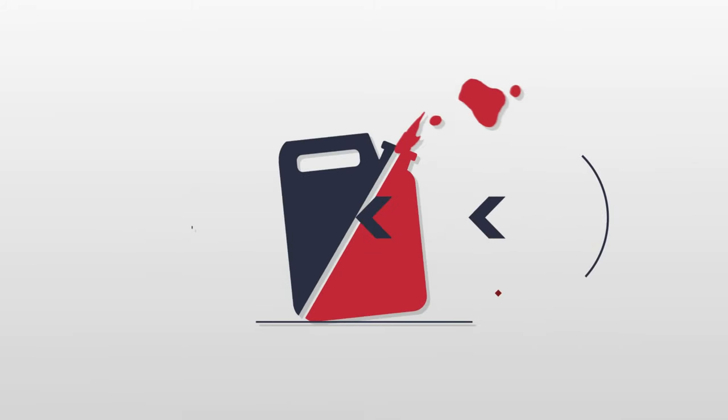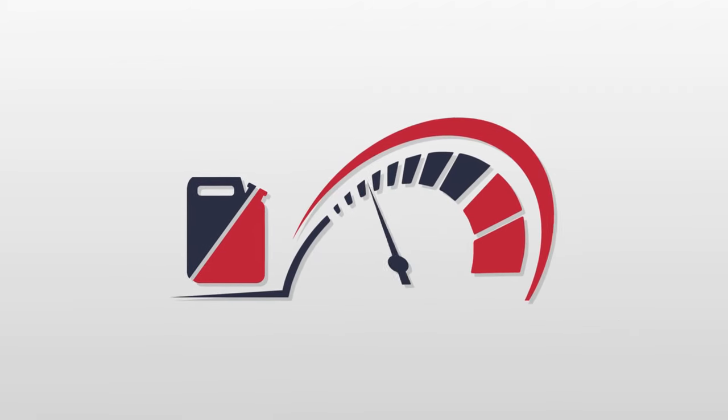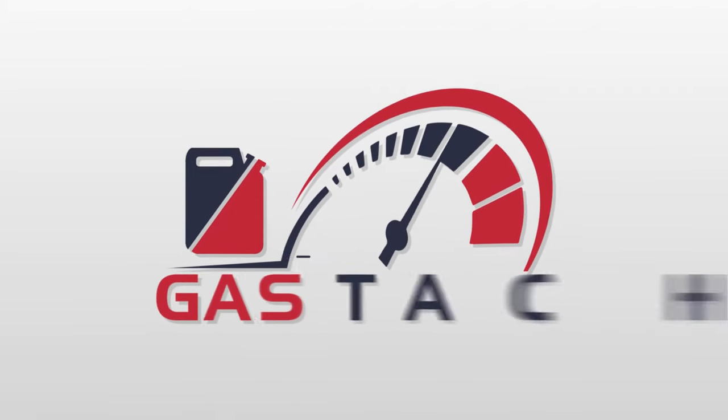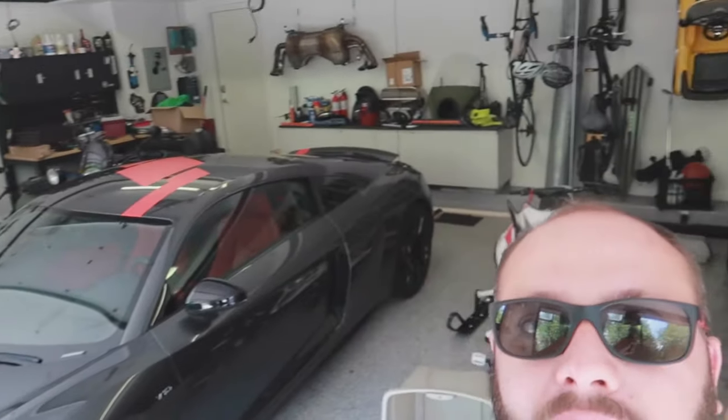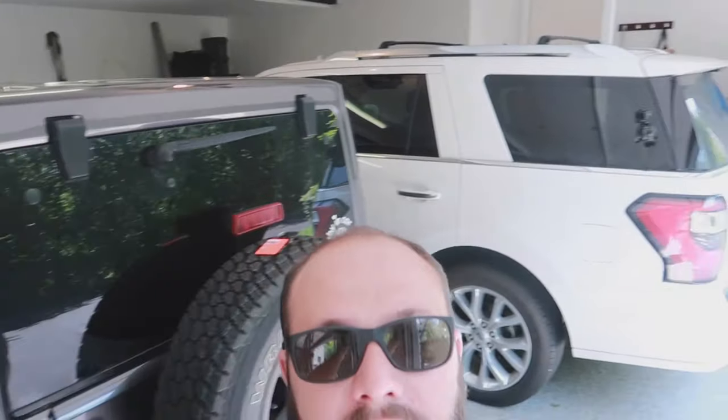Here's the before, here's the after. Standing here in my garage — it's a complete goddamn mess. As you can see, stuff everywhere. Cars on cars.